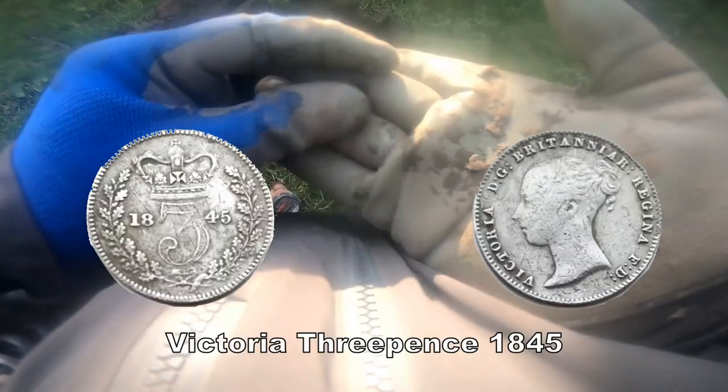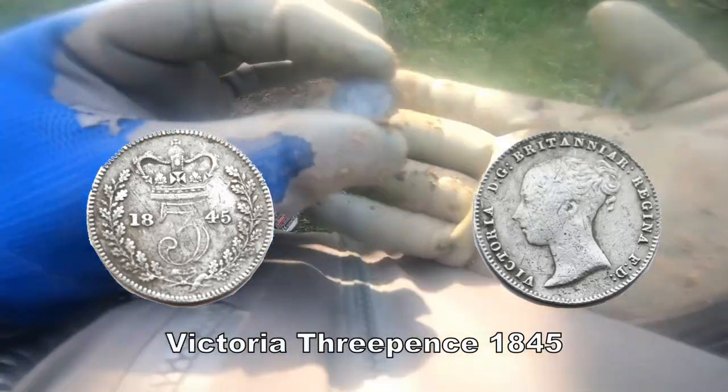We've got a silver. Oh yeah. Great. Happy with that. Silver.